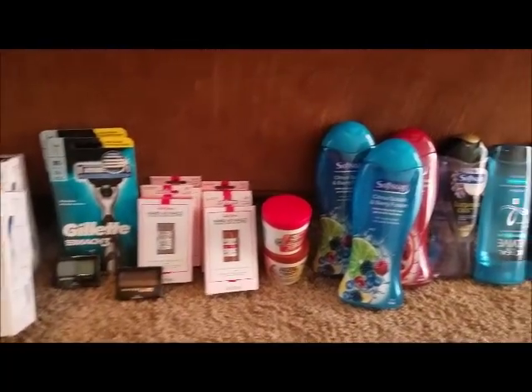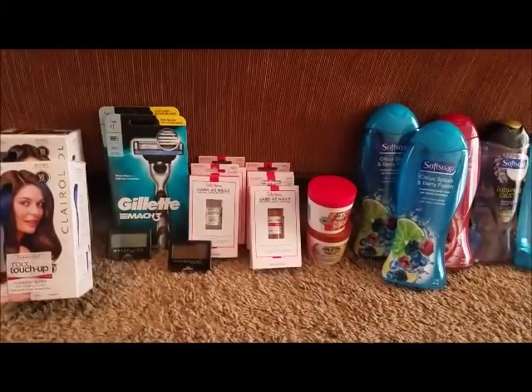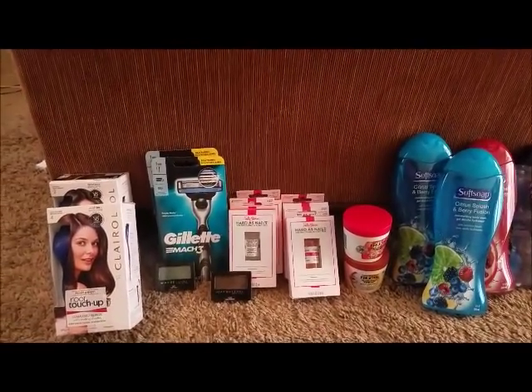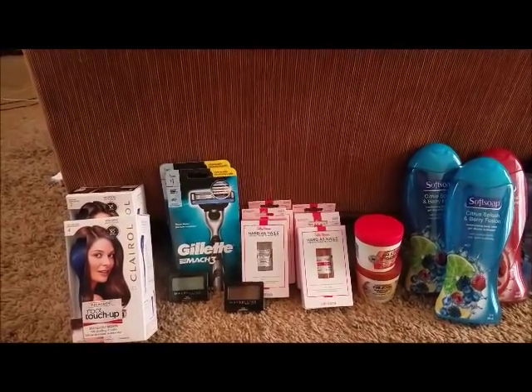This is my haul for this week. Let's get right into it because I gotta get outside and cut some grass. This first deal I did was the Gillette buy two get eight dollar ACBs.